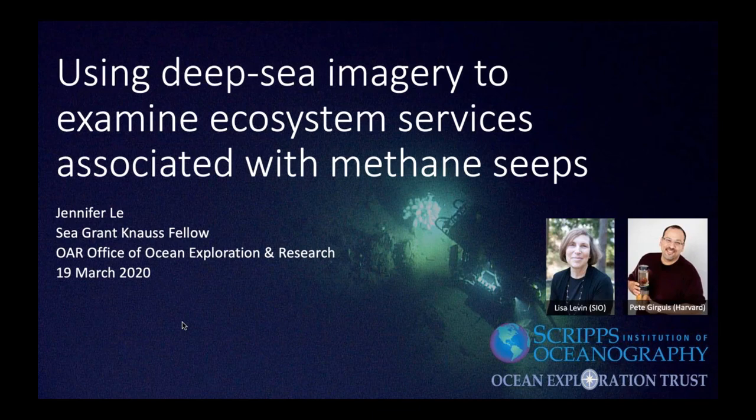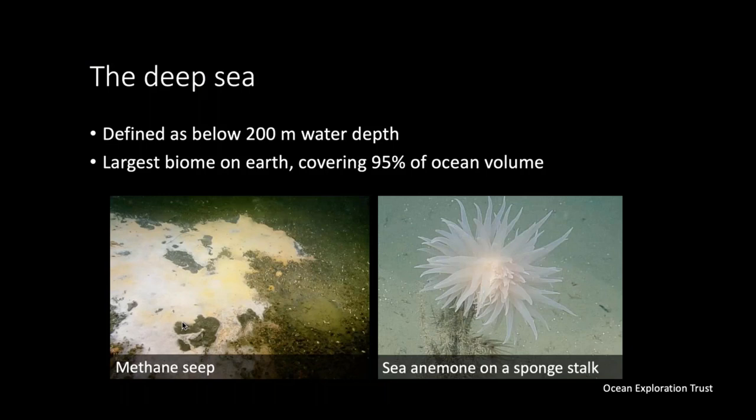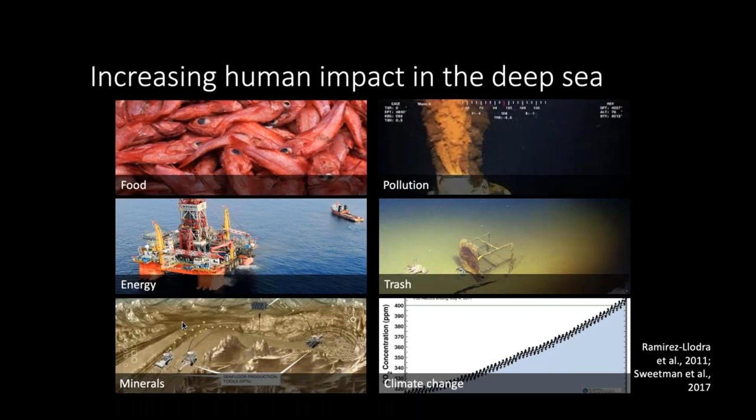The deep sea is generally defined as below 200 meters of water depth, making it the largest biome on Earth and covering 95% of ocean volume. We used to think there was nothing down there because it's dark, deep, cold, and high pressure. But now we know it hosts a variety of different habitats like methane seeps, and organisms like sea anemones on sponge stalks. Because these places are so remote, you might think what we do on the surface doesn't impact the bottom of the ocean — but we know there is increasing human impact in the deep sea.